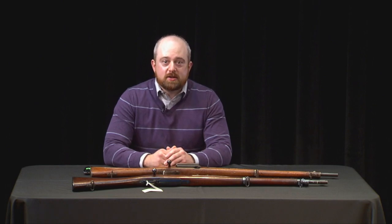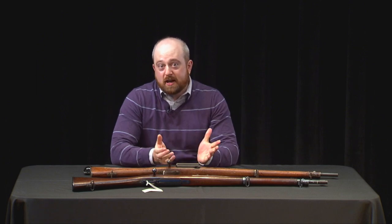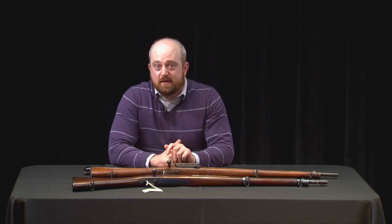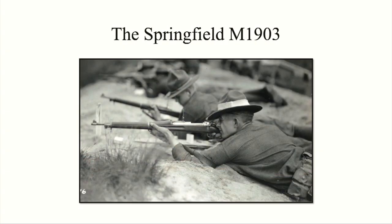This brings us to the Springfield M1903, officially named the United States Rifle Caliber .30-06 Model 1903, adopted in 1903. Like the Krag, it's a five-shot, magazine-fed, bolt-action service rifle firing a .30 caliber bullet — in this case, the .30-06. It has a 24-inch barrel, an overall length of 43.2 inches, and weighs 8.7 pounds unloaded, compared to the Krag which comes in a little over 9 pounds unloaded.